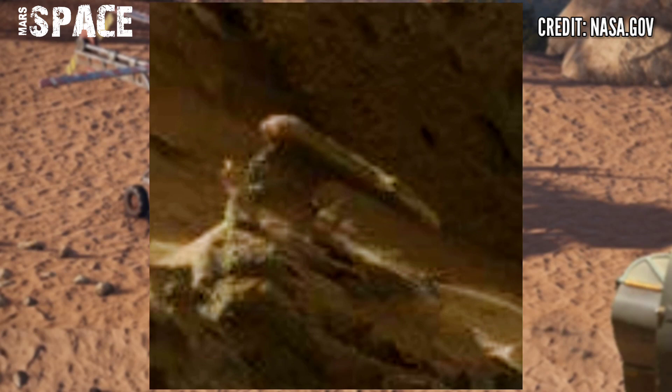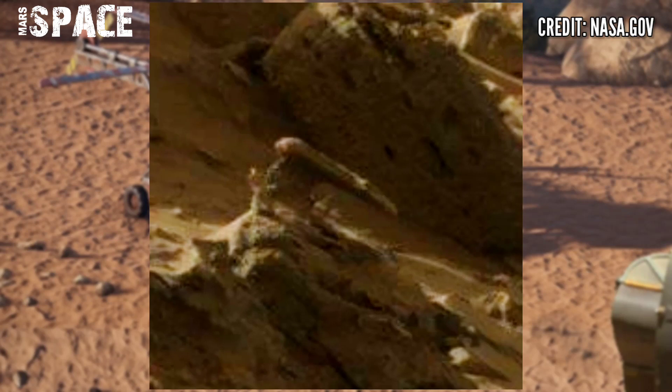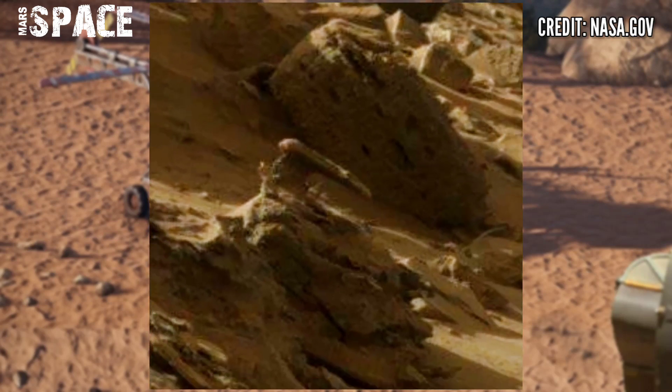According to me, it's a sign of life. What are your ideas about this rusted machinery-shaped structure? Let me know in the comments below. I am still waiting for you.